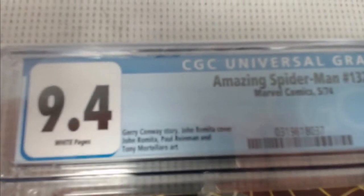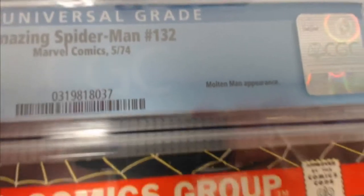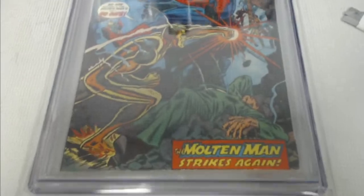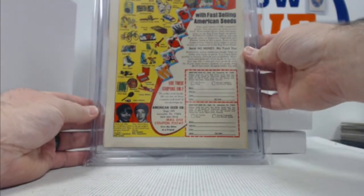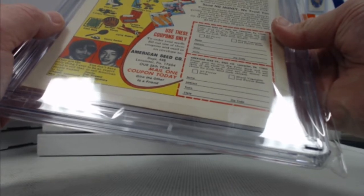We got a 9.4, number 132 — white pages, John Romita cover, from 1974. It's a Molten Man appearance. 'No one stands in the Molten Man's way — no one. He's stronger, deadlier than ever. The Molten Man strikes again.' Oh yeah — make money, get prizes, selling seeds. You could get an instant-load camera and chemistry sets, wrist watches, model rockets.